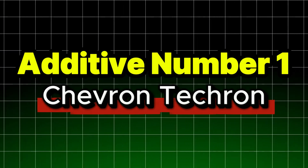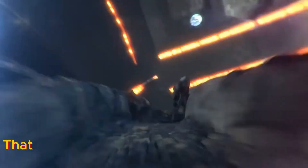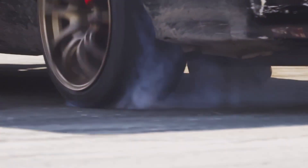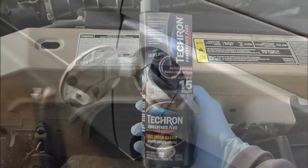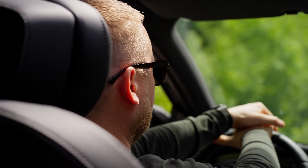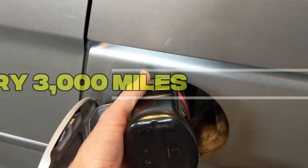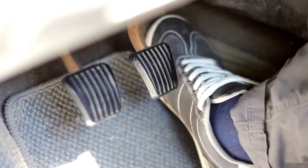Additive number one: Chevron Techron. Let's start with Techron, a true workhorse additive from Chevron. It contains PEA detergents that actively dissolve carbon and keep fuel injectors and intakes clean, especially helpful for preventing buildup that steals power and mileage. Since its launch in 1981, Techron has built a sterling reputation. It's even built into Chevron gas and consistently earns praise from mechanics and experienced drivers. Experts recommend using one bottle every 3,000 miles or at every oil change to stay ahead of performance issues like hesitation or sluggish acceleration.